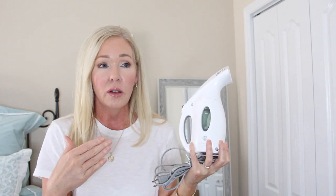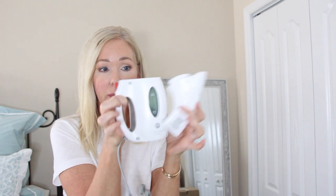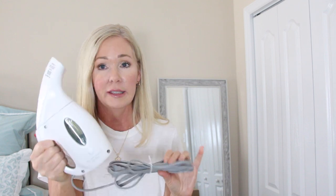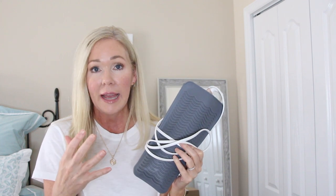A travel steamer is something I've been using for several years and I take it on every trip. Most hotels have an iron, but for lightweight fabrics I'd rather steam than iron — I don't want a heavy crease. My exact one isn't available anymore, but I'll link a very similar one. They take up almost no room, and many even come in their own little carrying bag. So worth it.